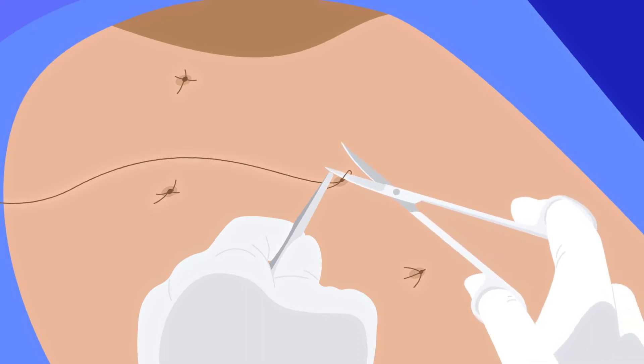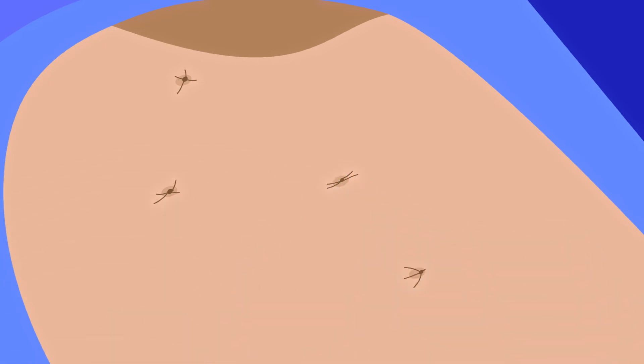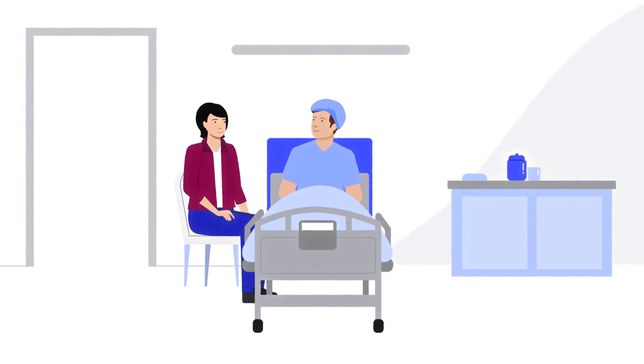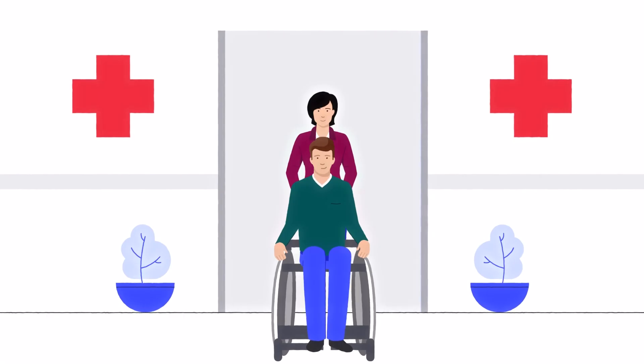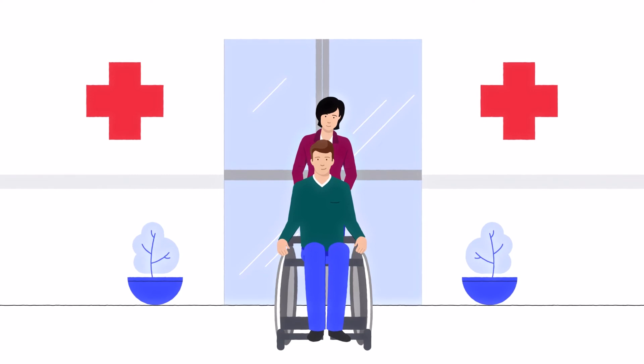When surgery is complete, your surgeon will close any small incisions with a few tiny stitches. The care team then moves you from the operating room to a recovery room, where you'll stay until you wake up. Before you have surgery, your care team will let you know how long they expect you to stay in the hospital.